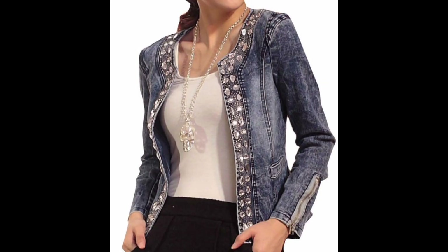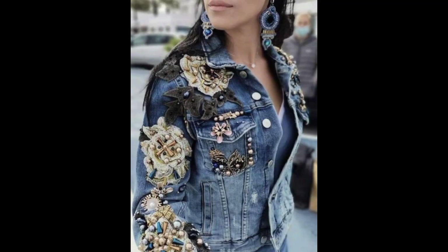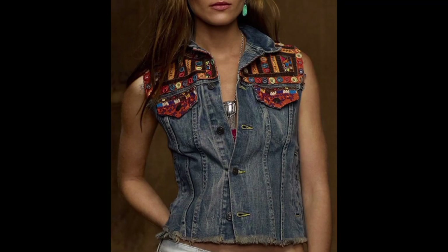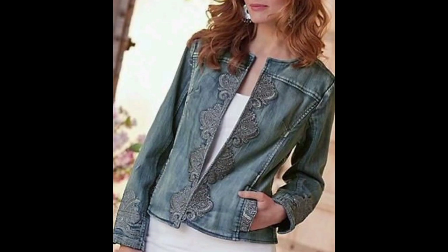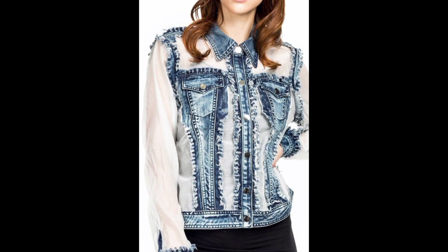Denim jackets are available in a wide array of washes, from dark indigo to light stone wash and everything in between. The wash you choose can impact the overall style and mood of your outfit.